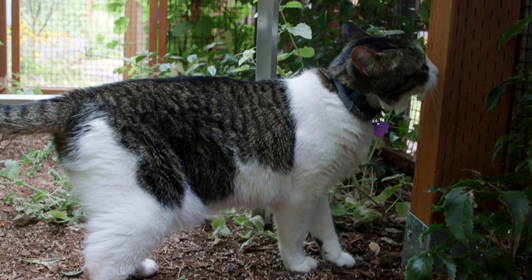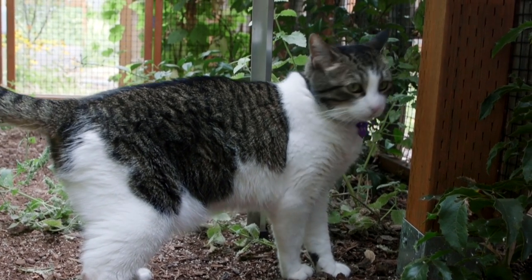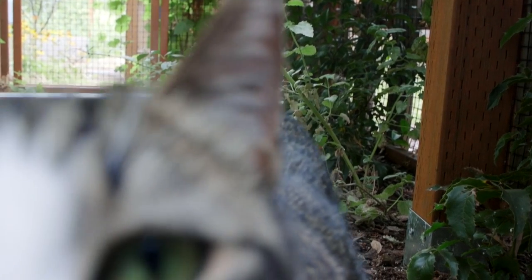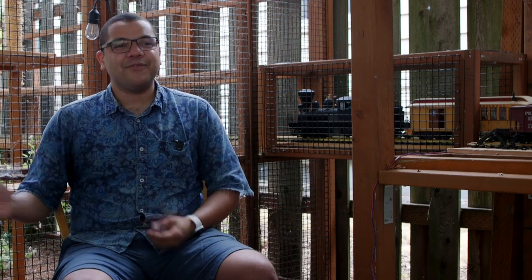I think catios are just such an incredibly important and cool idea. I remember reading a couple of stats around the average lifetime of a cat that lives indoors with catio access versus free-roaming, and I was like, I love my cat too much to risk that. So I'll give her the right balance of still getting outside, but not being at risk of being run over or killing other things.